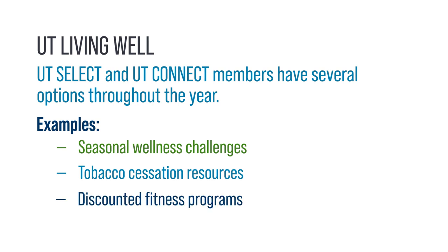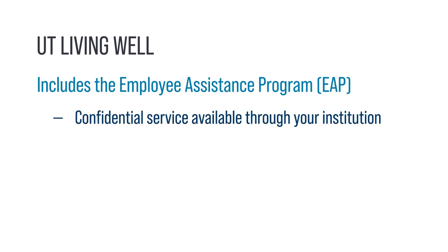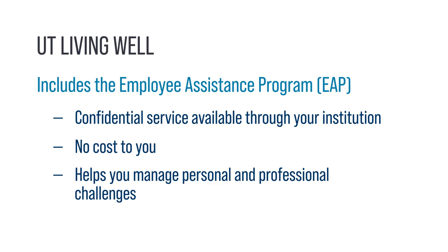Living Well also includes the Employee Assistance Program, or EAP. It's a confidential service available through your institution at no cost to you to help manage personal and professional challenges.